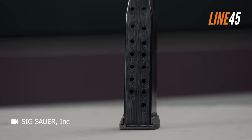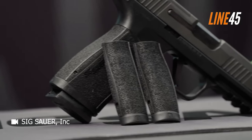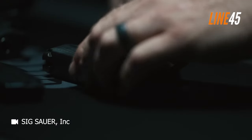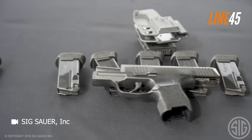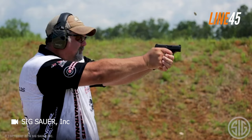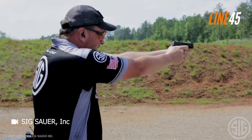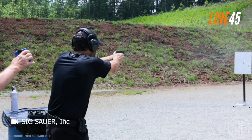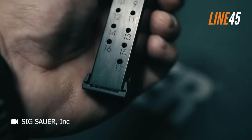It boasts a slimmer profile than the Glock 43 and is lighter than the Shield. The trigger, renowned not only within its class but among modern defensive pistols, is nothing short of phenomenal. It offers a standard capacity of 10+1 rounds, surpassing the G43 by four rounds and the M&P Shield by three. With readily available 12-round magazines, the P365's capacity nearly doubles that of the Glock. It's no wonder people are going crazy over this pistol.